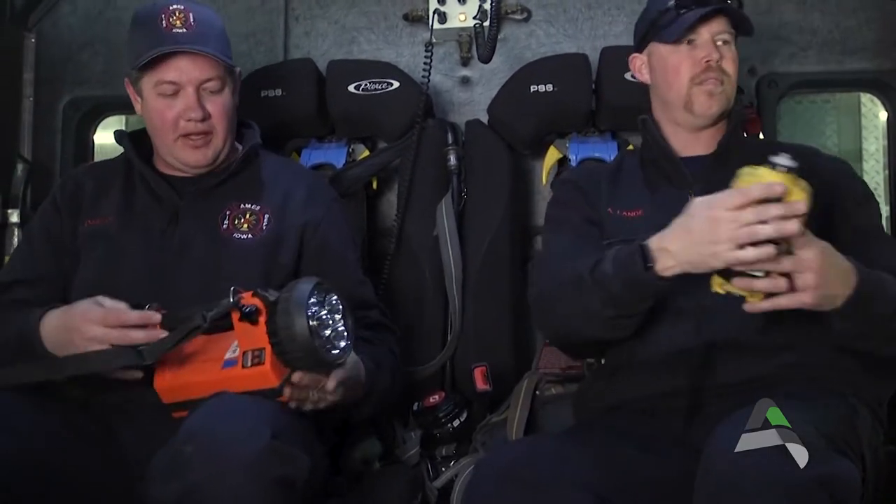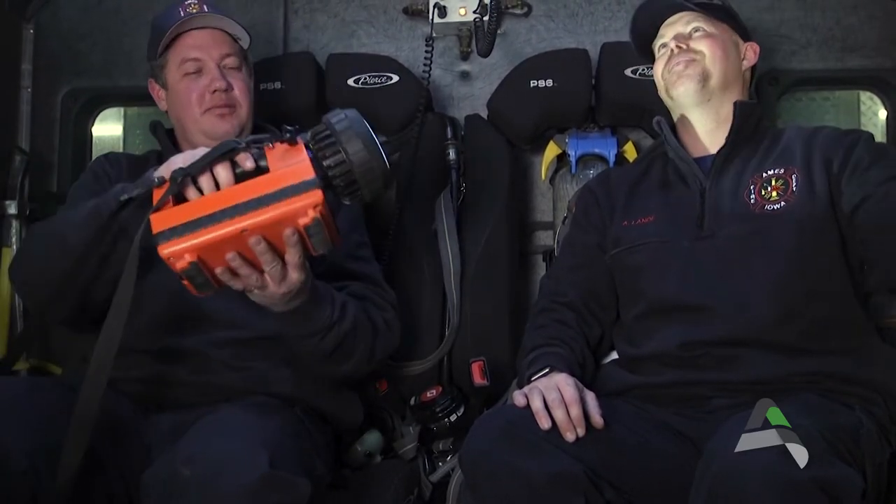What's this? It looks big. What does this do? That's really bright! It's just another light — like a flashlight, but a really big one.